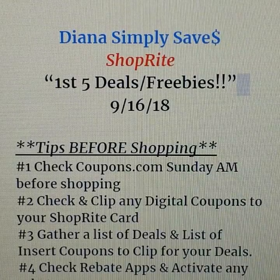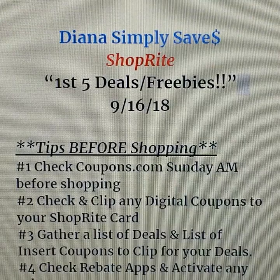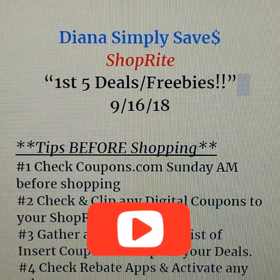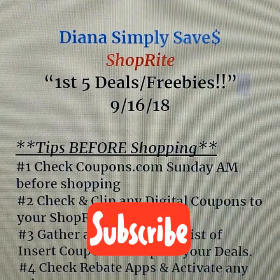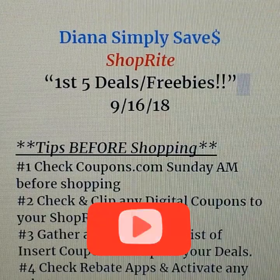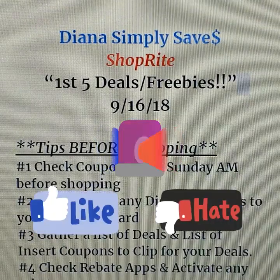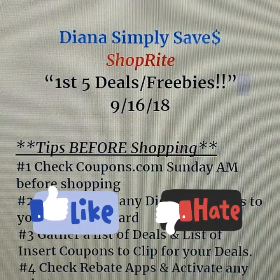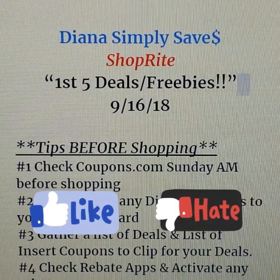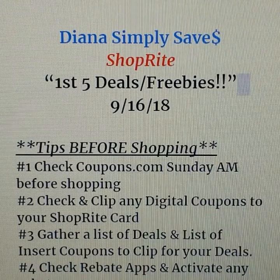Welcome back to my channel — it's ShopRite first five deals and freebie time for the week of 9/16, this Sunday. If you're new, welcome! If you like ShopRite deals, definitely subscribe and hit the notification bell. Please thumbs it up, thumbs it down, comment below — any activity is greatly appreciated and helps me take the time to bring you these deals.